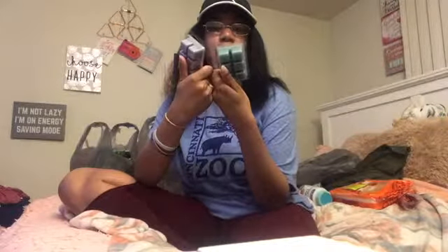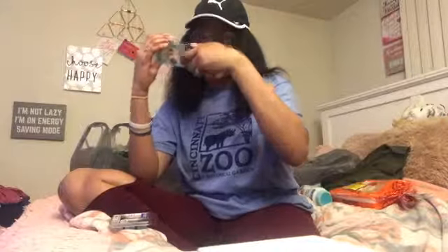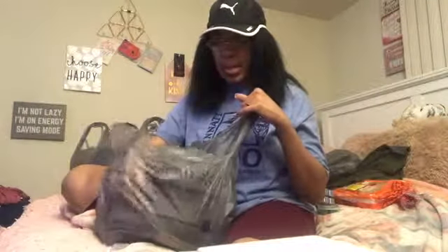I got two wax melts. One is Cake Batter Ice Cream — it's a limited edition scent. The other is Smoky Gray Mist, which kind of smells like marshmallow fire. Someone else smelled it and didn't think so, but I did.